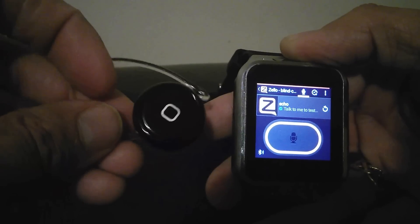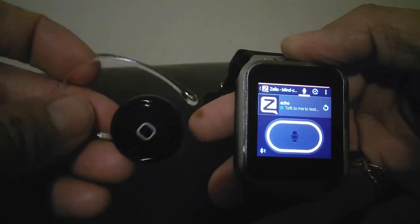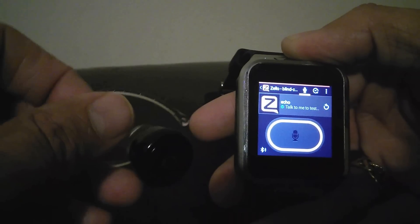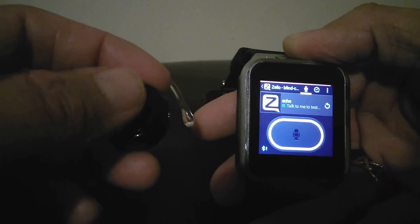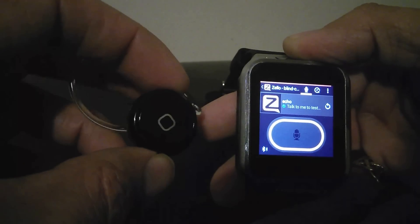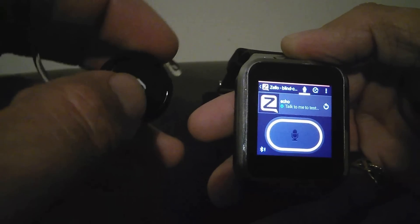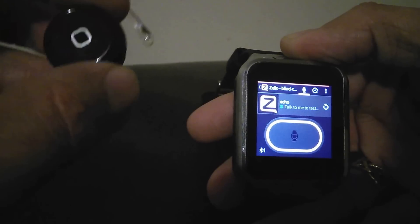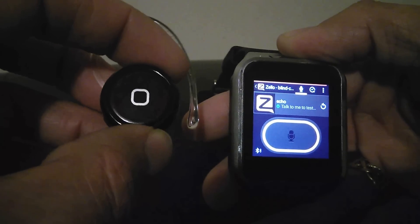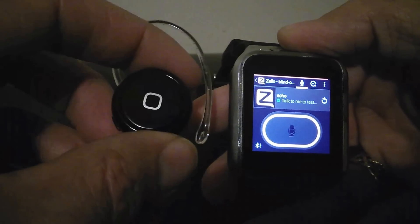So this is a cheap little headset. It's a little button one, it's got a very tiny little microphone in it. It fits over the ear quite nicely, and it's got a multi-functional front button which controls the media player. That can be mapped by Zello as a PTT button, which is really handy if you're riding a bike, out walking, driving your car, whatever else.